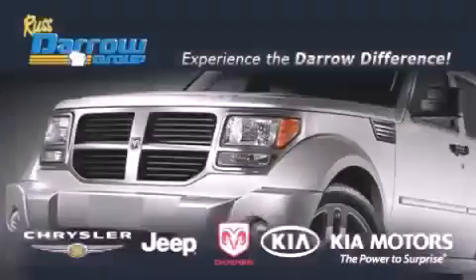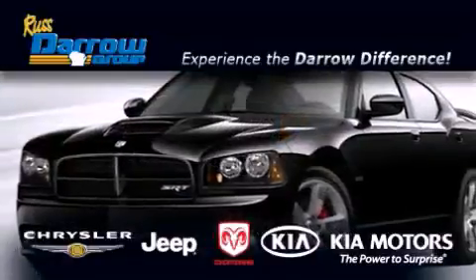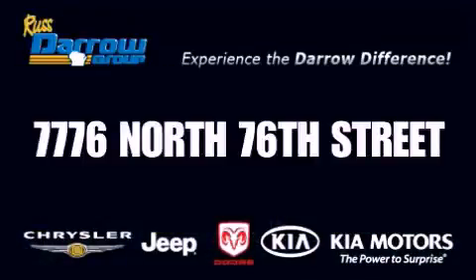Get the Darrow difference today, only at Russ Darrow Chrysler Jeep, Kia, Milwaukee. Russ Darrow!